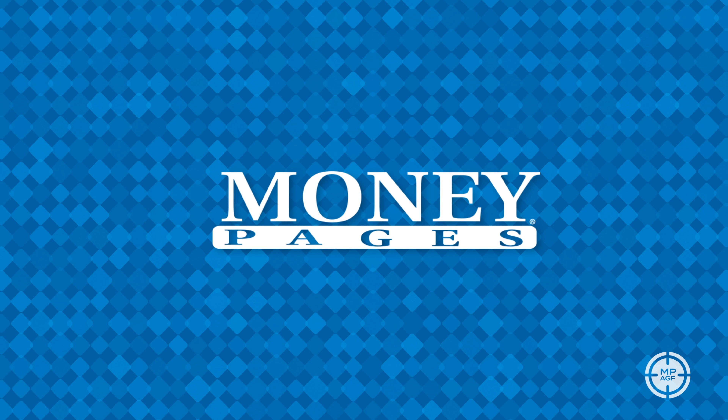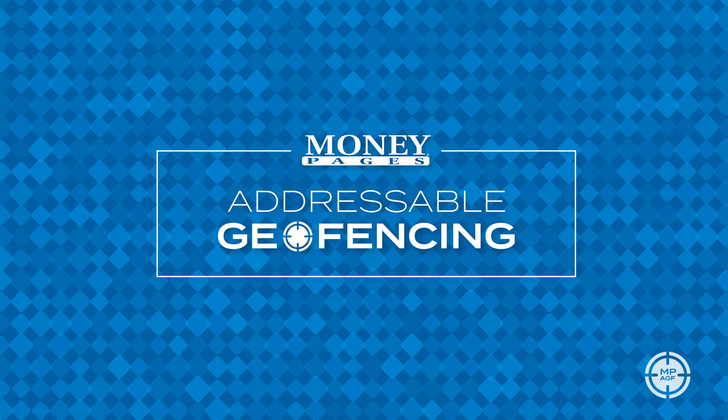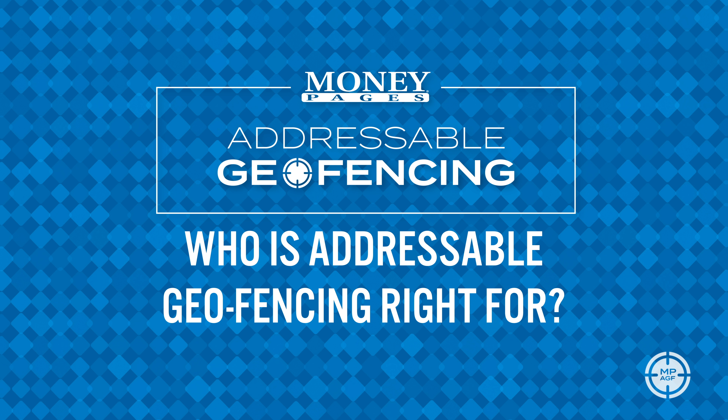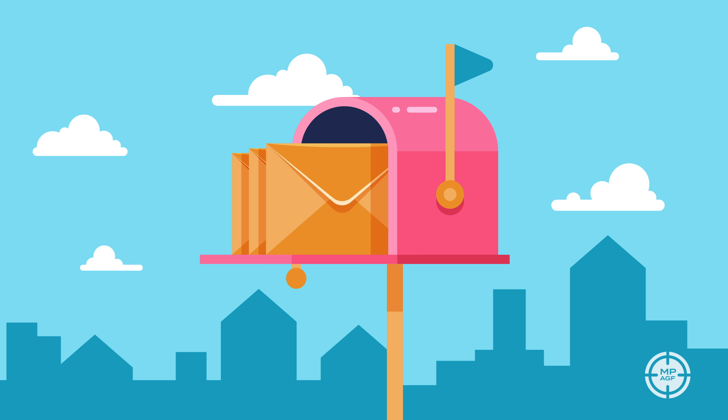We're excited to talk about MoneyPage's latest advancement — we call it addressable geofencing. So who is this right for? Well, the easy answer is anyone who has a mailing list or CRM data, or even anyone who wants to target addresses and is willing to acquire the addresses.